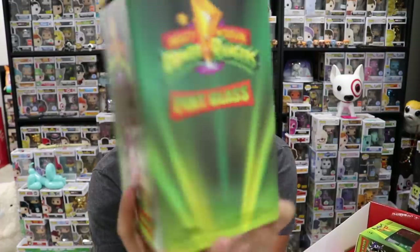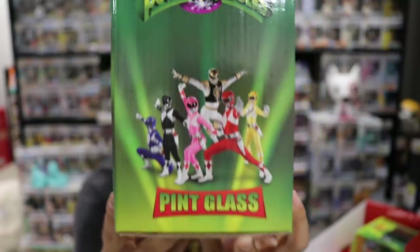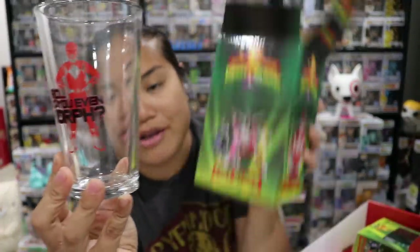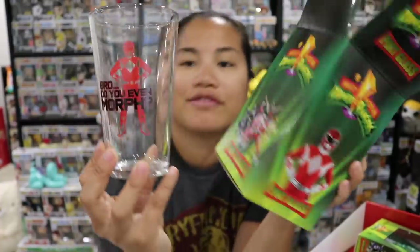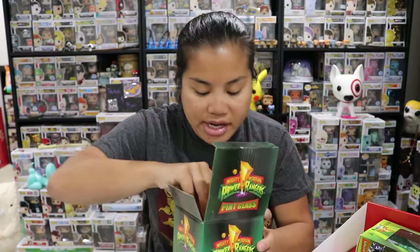Next we have a Mighty Morphin Power Rangers pint glass. I love all of this old school packaging. I'm kind of sad it's just the Red Ranger — it has a silhouette of the Red Ranger with the text 'Bro, do you even morph?' That's kind of funny. It's probably hand wash only, but I'm definitely going to try putting it in the dishwasher — who only hand washes their dishes?